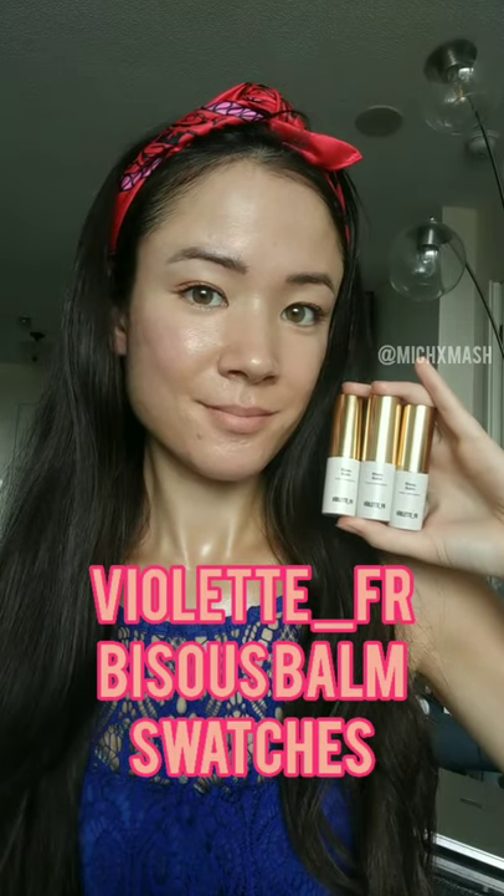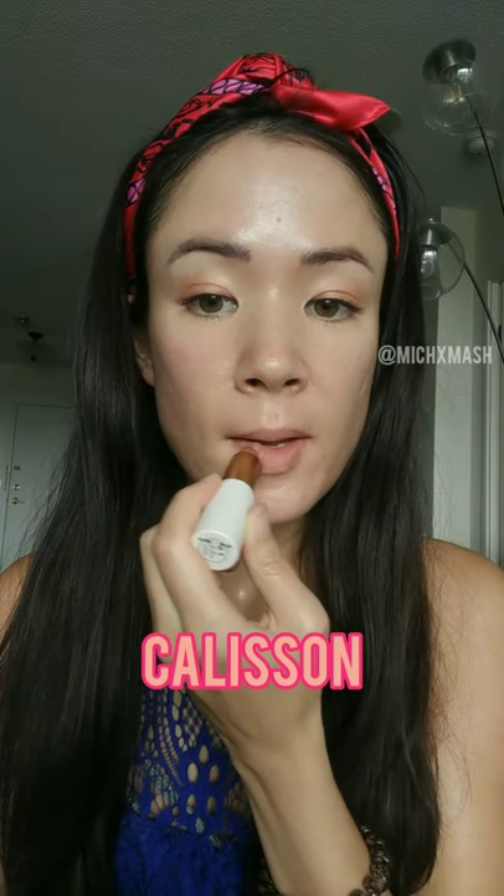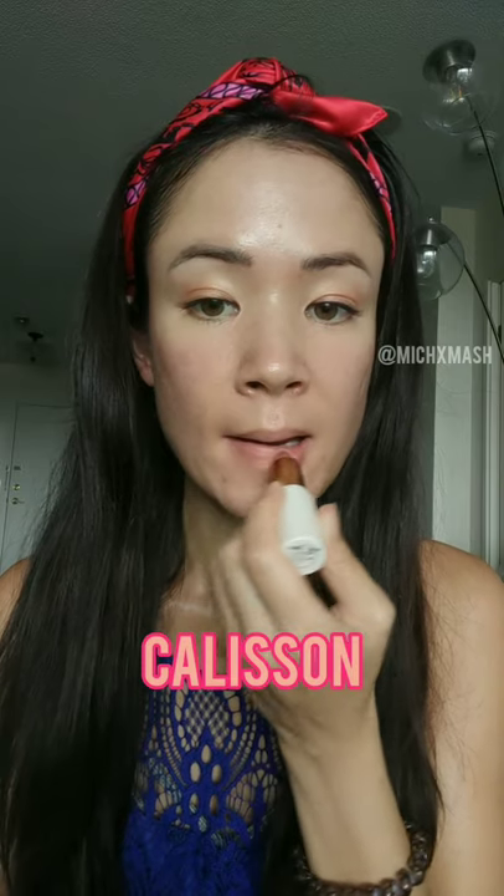Violette FR Bisou Bum swatches. The first one is Calisson. This is the nudiest color for my lips — it makes my lips a little bit lighter but still adds a touch of pink compared to the natural pigment in my lips.